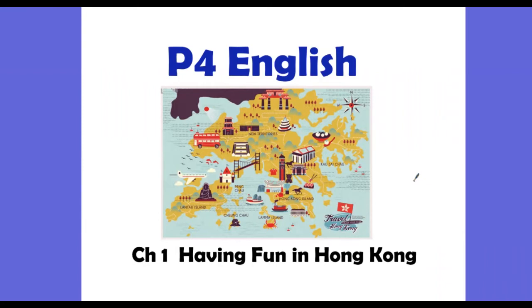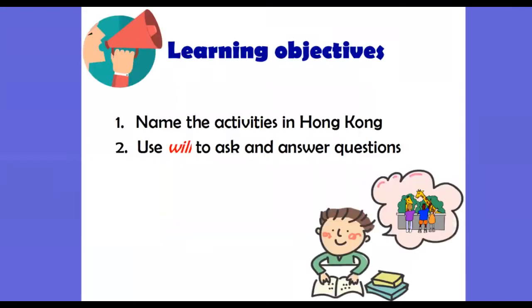Hello to all P4 students. We are going to take a look at Book 4B, Chapter 1: Having Fun in Hong Kong Today. In this video, we are going to teach you some of the activities that we can do in Hong Kong, and also we are going to talk about how to use 'will' to ask and answer questions.